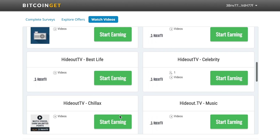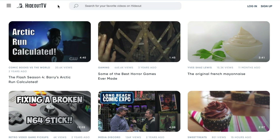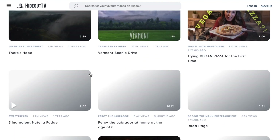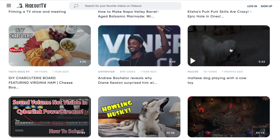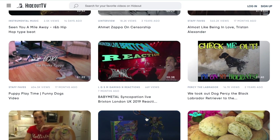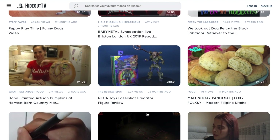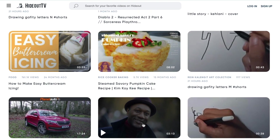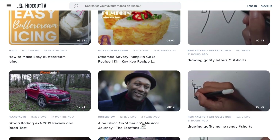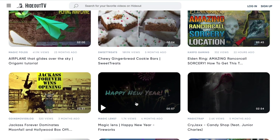If you click on the Watch Videos section, you will be redirected to HideoutTV at hideout.co. Just know that if you have an ad blocker, you will not be able to use HideoutTV, so you have to disable that. What's great is you can even do it on your phone. There is a wide variety of videos you can choose from — cooking videos, gaming videos, and music videos you can just listen to. If you find a particular video interesting, just click on it, put it on play, and let it run in the background. You can cook your breakfast or lunch while letting it play. The money will still go into your account, so there is not much work here — you are earning without doing that much.